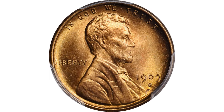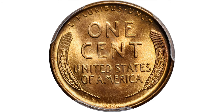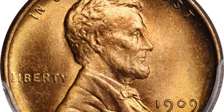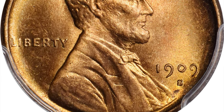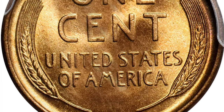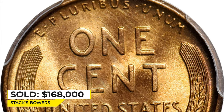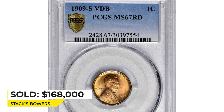And here is the 1909 S-VDB cent — a landmark example of this perennially popular key date issue from the first year of the Lincoln cent series. Untroubled by even the most trivial blemishes, the surfaces approach the summit of numismatic perfection. They are fully lustrous and frosty with outstanding mint color and vivid reddish orange. Razor sharp in striking detail with extraordinary eye appeal. Graded at mint state 67 red by PCGS, it was sold for $168,000 in 2022 at Stack's Bowers.